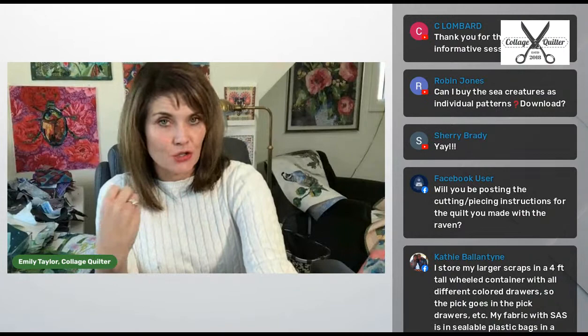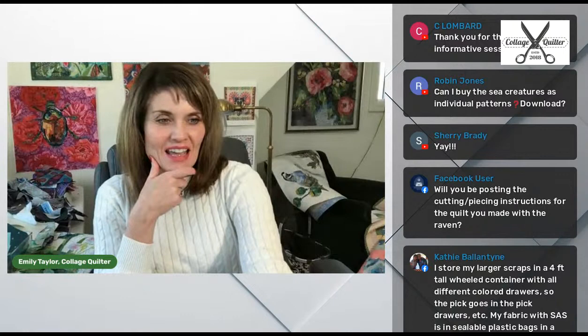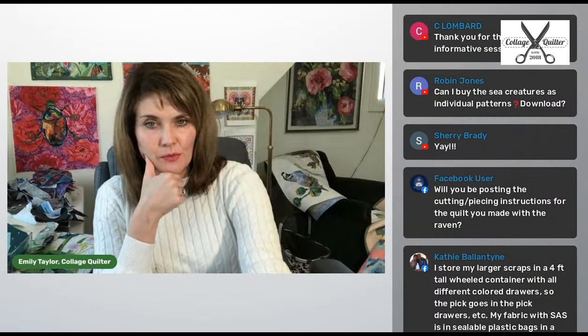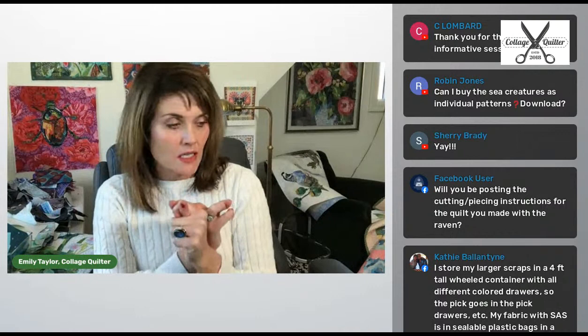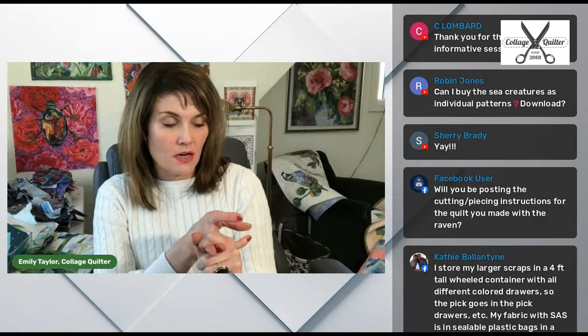Somebody just asked: will you be posting the cutting and piecing instructions for the quilt you made with the Raven? Yes, thank you for reminding me — I made a quilt for my son's girlfriend right before Christmas with the Raven and it was just a series of simple blocks, and I promised I would post that, so I'll get that done. Robin just asked: can I buy the sea creatures as individual patterns? As downloads, I do think I will have each block downloadable. What we'll do is have the physical pattern available for the entire quilt, and then also have individual blocks that you can download. That will be for sea creatures, night noises, and possibly another quilt made that way.